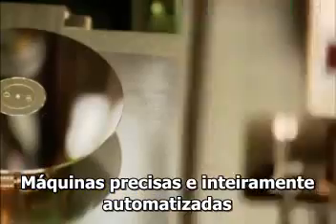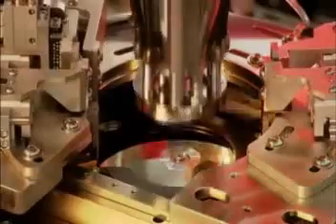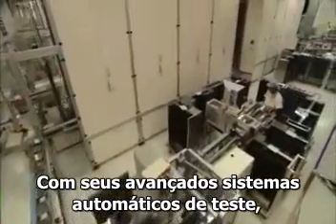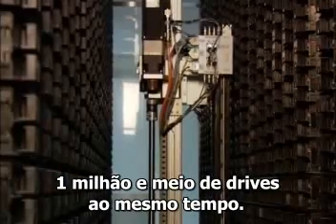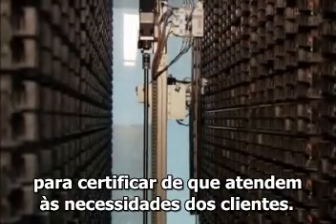Precise and fully automated machinery combines the sophisticated components for each drive. Parts are assembled, balanced, measured, and adjusted according to demanding tolerances. Then, in their state-of-the-art automated testing systems, Seagate can analyze more than 1.5 million drives at a time. These drives will undergo thousands of tests to make absolutely sure they meet our customers' exacting criteria.